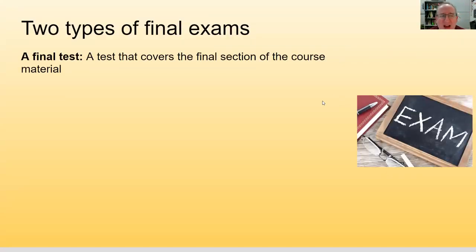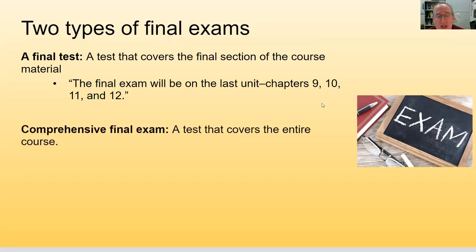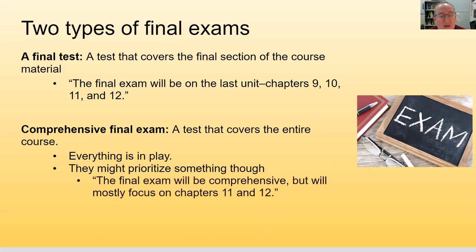There are two types of final exams. The first is a final test — it covers only the final section of course material, like chapters 9 through 12. Then there's the comprehensive final, which covers the entire course. Sometimes a comprehensive final will still prioritize certain chapters — for example, it's comprehensive but will mainly focus on chapters 11 and 12. Your faculty member will tell you specifically what type you have.